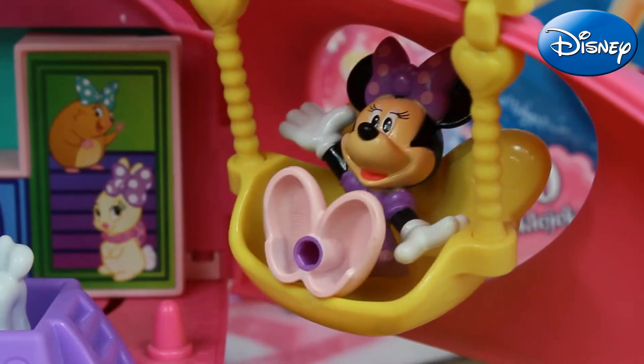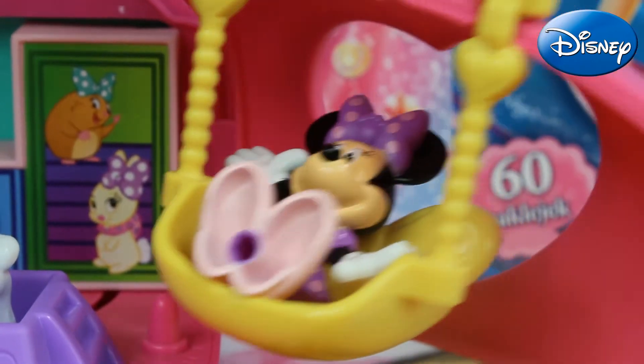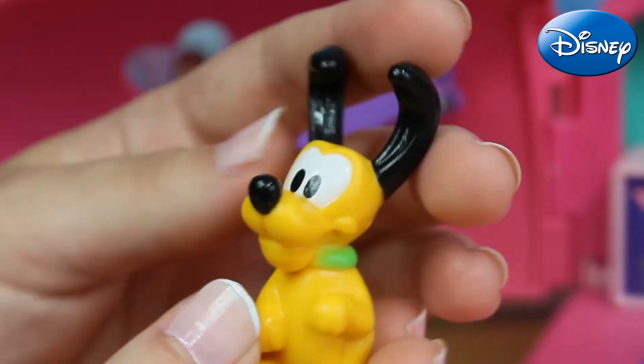Now she's sitting in this purple sand bed. In another corner is sitting our cute Minnie and she's resting in this yellow swing, also with the shape of a bow, and thanks to that she's having fun all the time.